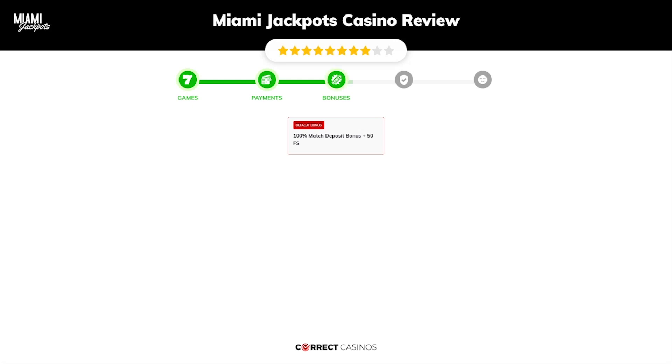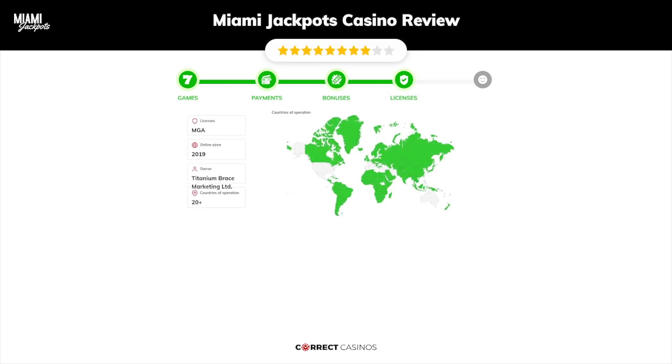Chapter 4: Licensing. Miami Jackpots Casino was founded in 2019 by the company Titanium Brace Marketing Limited, and holds an MGA license.